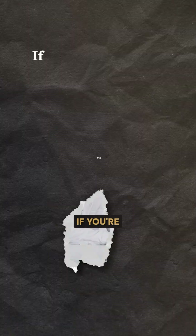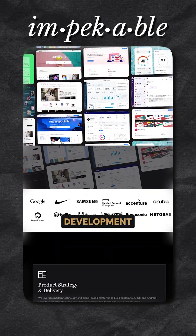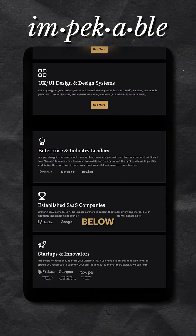Do you need help deciding or building? If you're building a web app in 2025 and need expert guidance, reach out to Impeccable. We're a full-service product development studio, and we'd love to bring your vision to life. Link in the description below.